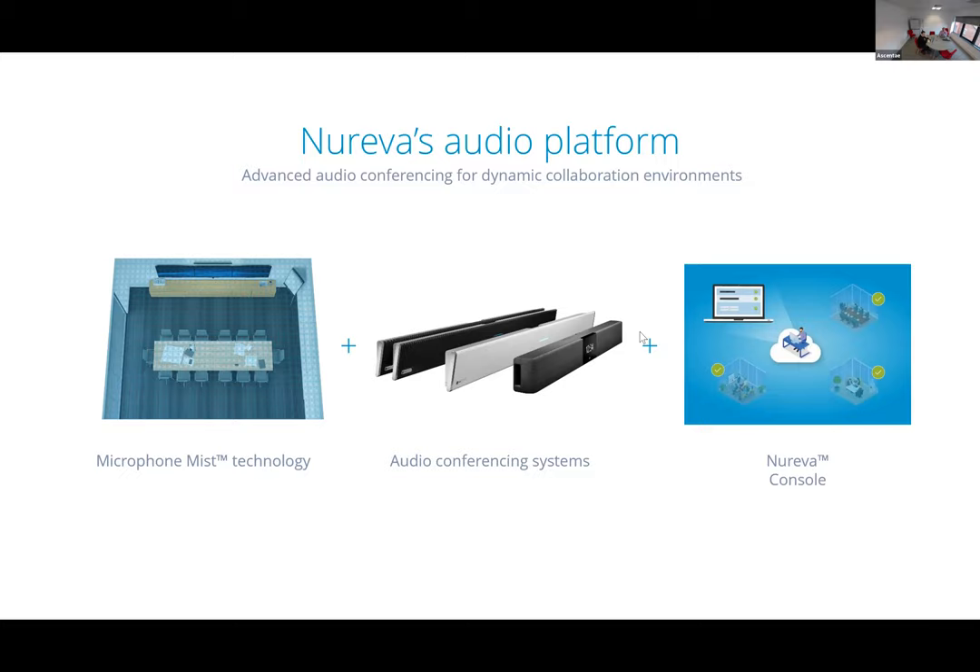The hardware is obviously required in order to get access to Microphone Mist because it's all built into the hardware. We'll go through the hardware options in a moment. You also have a management platform called Nureva Console, which we'll explain in more detail shortly — those are the three elements of the audio platform.